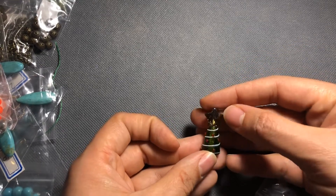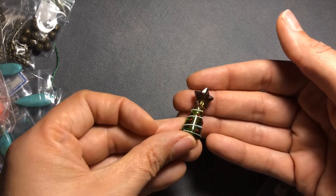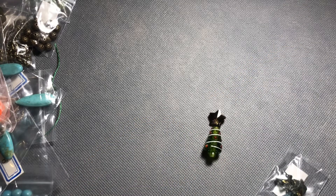Oh my gosh, look how cute — if you put the tree below the star, that is adorable! I'm going to have to do something with that — I love it, that would be so cute!